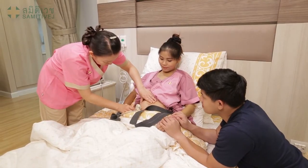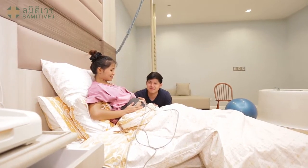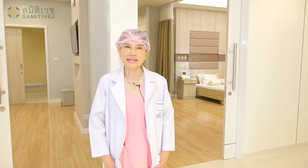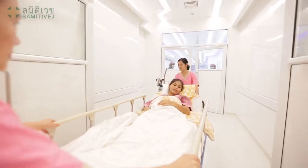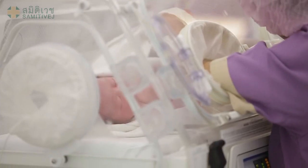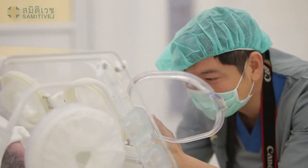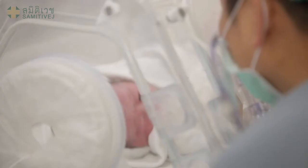If, unfortunately, natural birth is not possible and could be harmful to your baby or yourself, we can perform the surgery right away, because our birth unit is connected to the operating theater. Whenever labor pain begins and you know that it's time, you just come to our birth unit and stay here until the end — like you stay at home, with warm and loving care. We will take care of you from the beginning until the end.